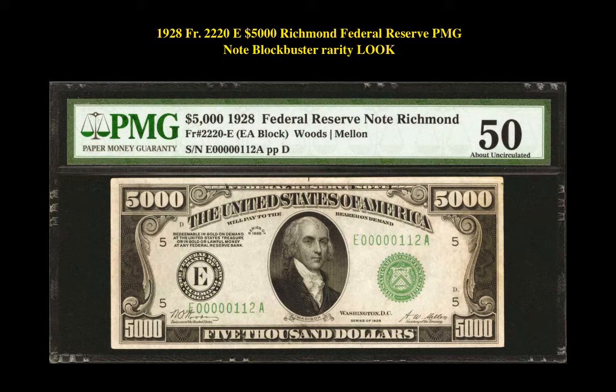Our first currency listing is a 1928 Freedberg 2220E $5,000 Richmond Federal Reserve PMG note. This Federal Reserve note is currently listed at $210,000.